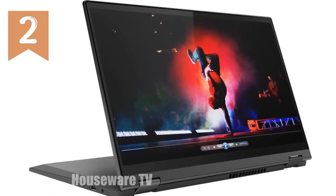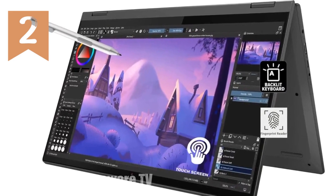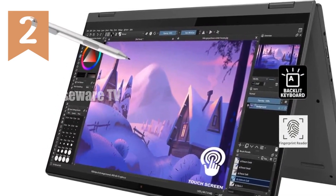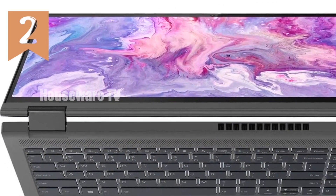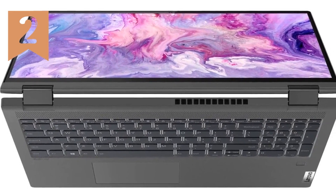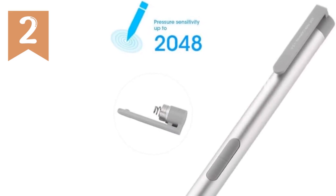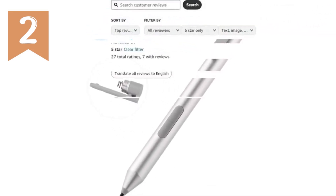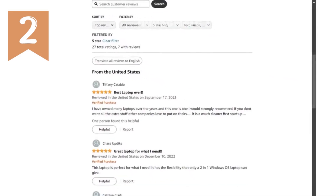Running on Windows 11 Home, it provides a modern and intuitive operating system that enhances productivity and user experience. With a battery life of up to 10 hours, this laptop supports long work sessions or extended leisure time without constantly needing to search for a power outlet. The IdeaPad Flex 5i is well-suited for various uses, including family entertainment, online learning, casual gaming, and remote work.